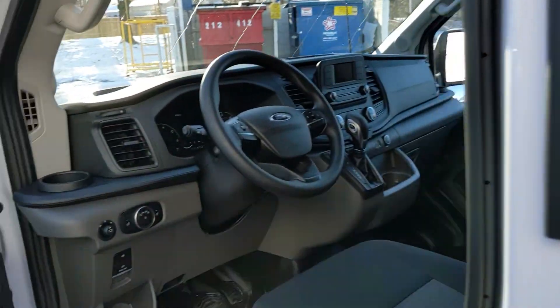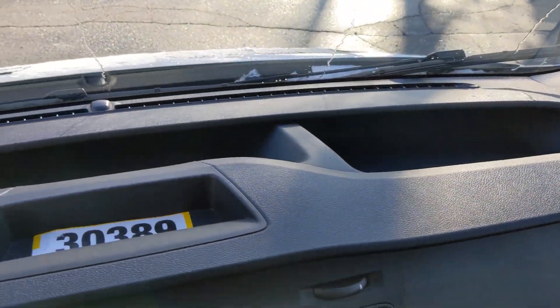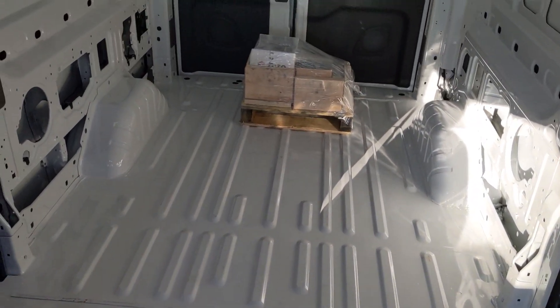Since it is a 2023 it has the newer dash. If you guys can see that popping in the vehicle, the top of the dash has lots of storage for you guys. Center stack is pretty simple. This is a base model so it does have the smaller screen.